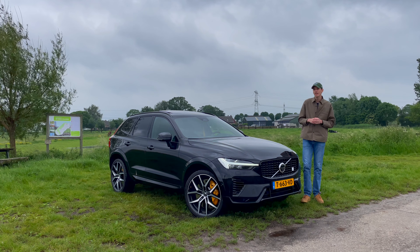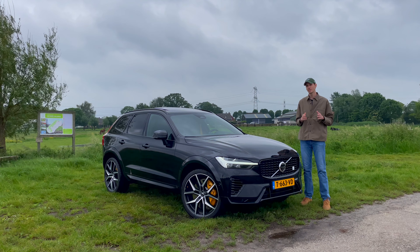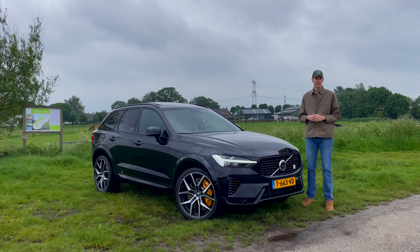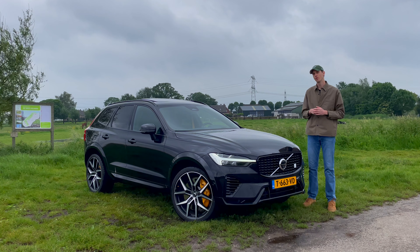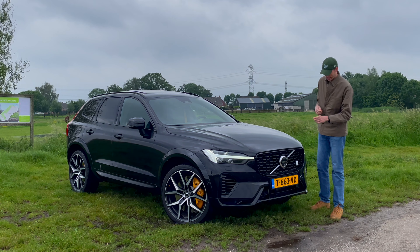Driver cars carrying DNA and cutting-edge technology from track to road — that is how Volvo Cars introduced the Volvo S60 and V60 Polestar more than 10 years ago. A lot has changed since then. Polestar went its own way as an EV performance brand, but fortunately for Volvo enthusiasts, there is still one thing more or less the same: Volvo Polestar Engineered.